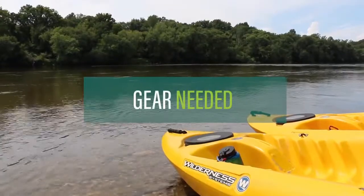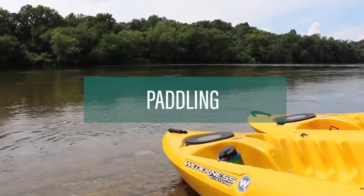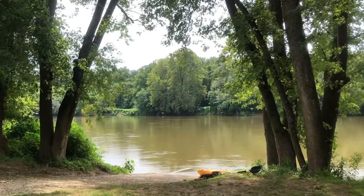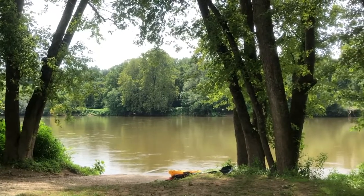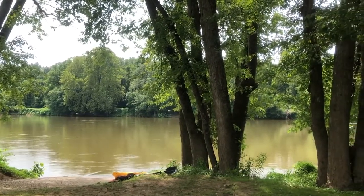Thanks for joining us today. Before you head out, let's talk about how to enjoy the river while maintaining your safety and the safety of others. We will discuss proper gear needed, how to enter and exit the river, how to paddle correctly, and how to minimize your risk of tipping. Keep in mind that at any time you are in the water, situations can get very serious, very quickly, so please be sure to follow instructions.